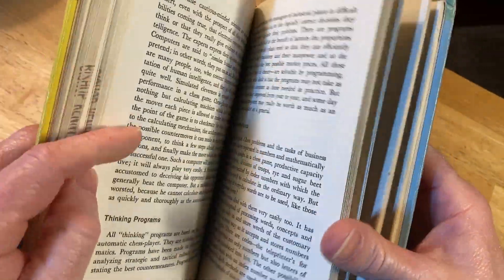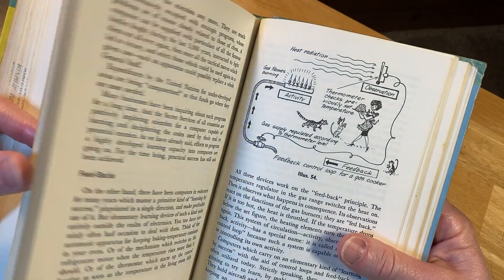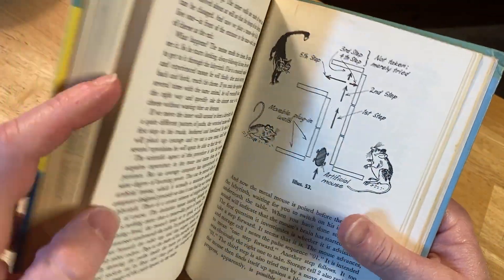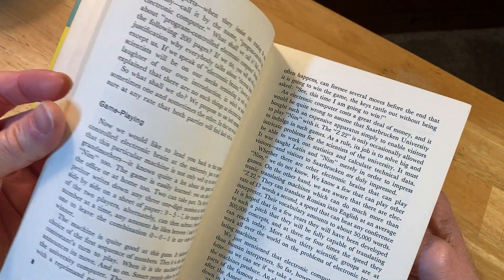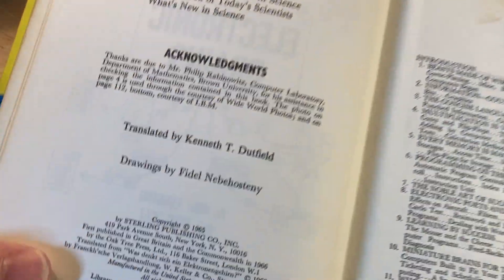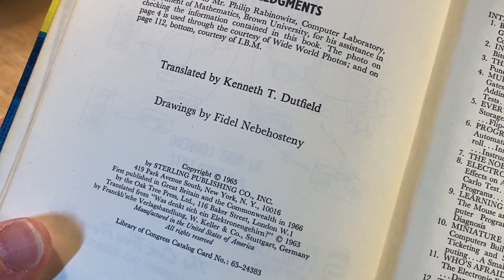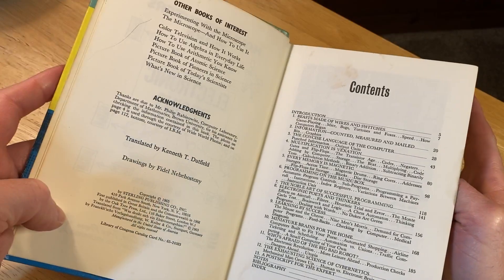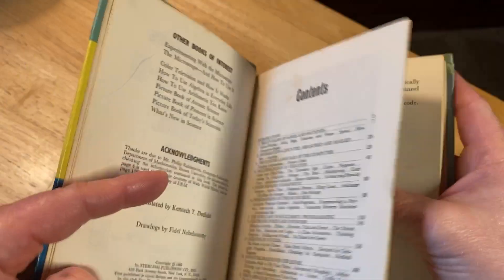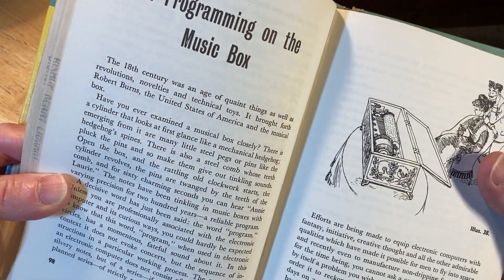It's kind of like they foresaw the future — maybe it was common knowledge at this era. The copyright is 1965. This book is probably definitely out of print. If I find any copies I'll try to leave a link in the description. Published by Sterling Publishing Company, Inc.